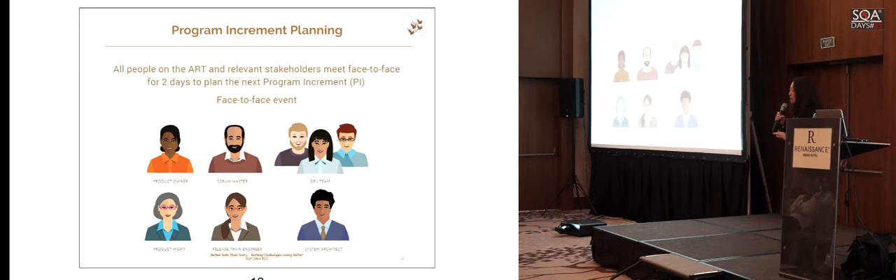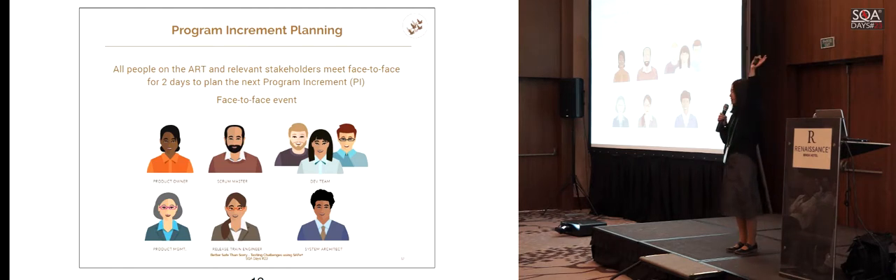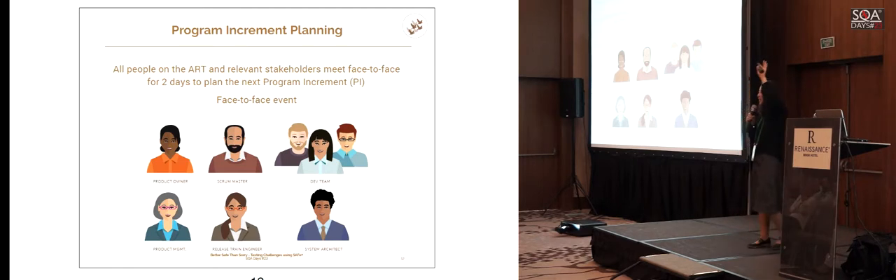For those not familiar with SAFe: a PI planning event is where the whole train — 50 to 125 people — comes together for two days of planning. You physically come together in a big room like this. Some of you might think: if my teams are in India, Poland, Denmark, or the US, getting face-to-face will be expensive. Yes it is, but the approach is to do it in multiple locations. If you only have a couple of people in the US, fly them in; but if you have a full team there, you need a planning location there too. We had one in the Nordics and one in India.